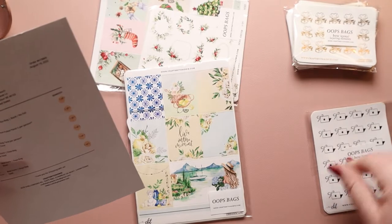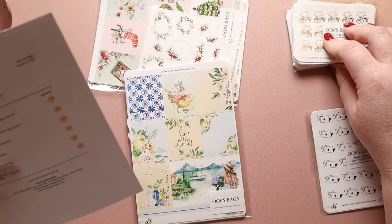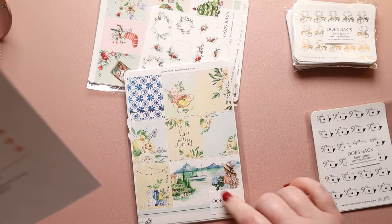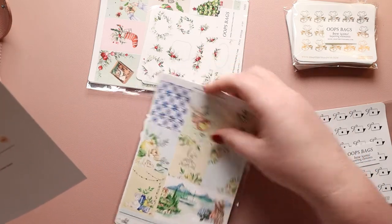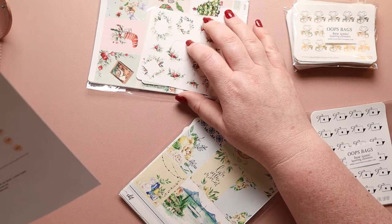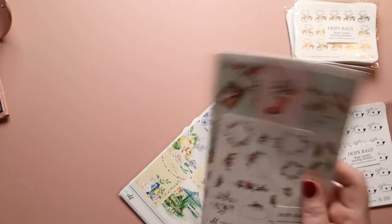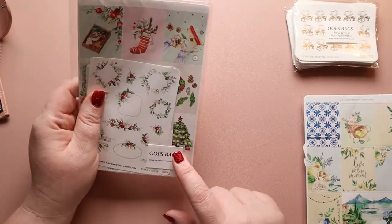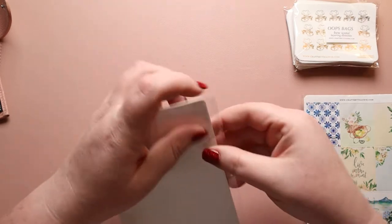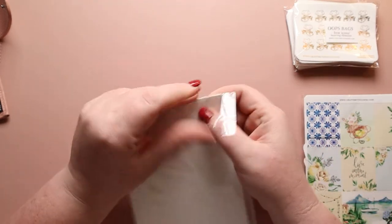There's an oops scrub bag in light skin tones, which I think is this one, and then an oops full random kit which I think is this one. Let's start with the kit because I think this is a kit. Her kits are really, really cute.